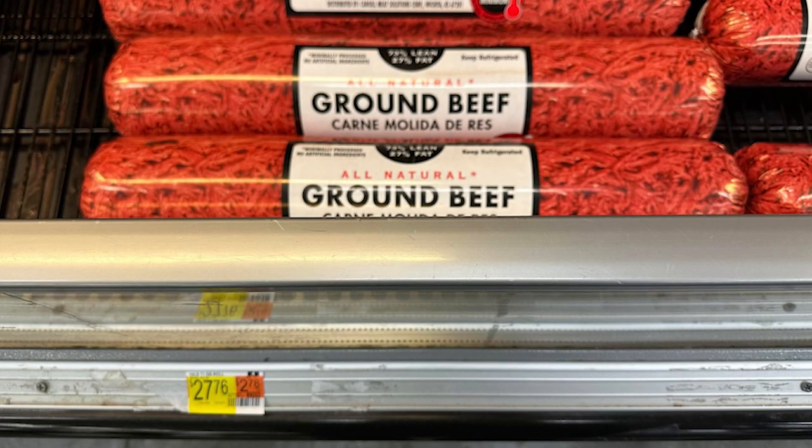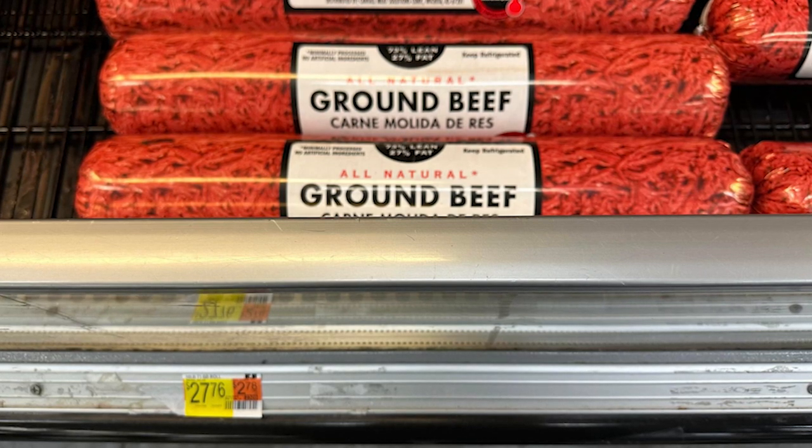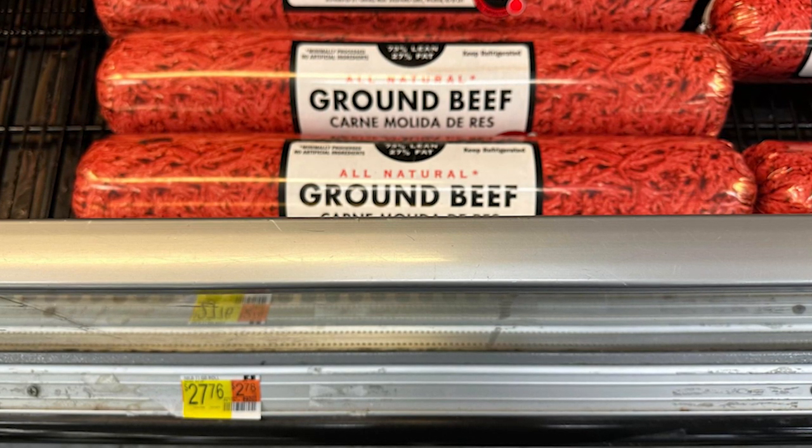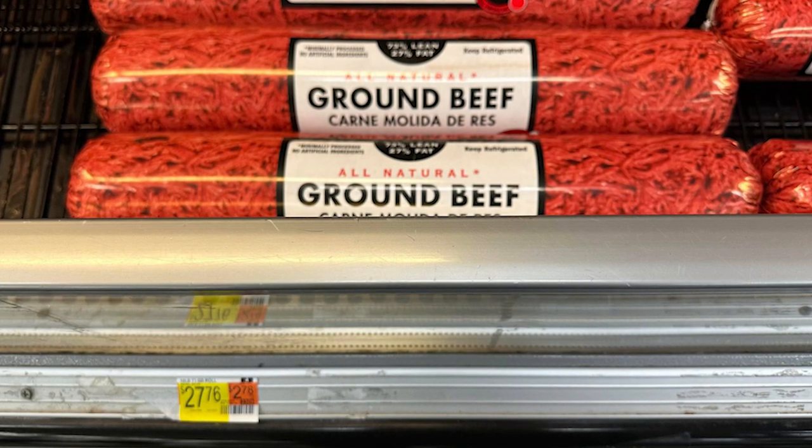Starting with beef — I buy the 73/27 mix, and it's $27.76 at my local Walmart. I know you can shop around, and I encourage that, but rounding up to about $30, I do that twice a month. So that's $60 a month for beef.